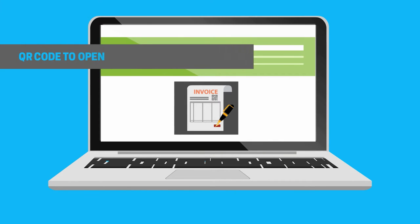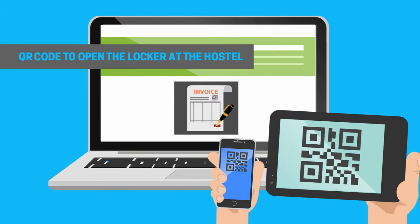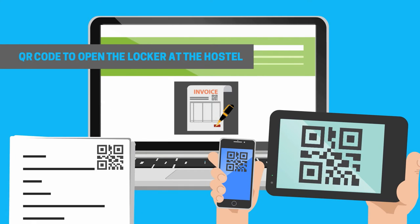Lily then received an invoice with a QR code. The encrypted QR code can be used to open the locker at the hostel with her phone or tablet without having to install anything. She can print it on paper too!